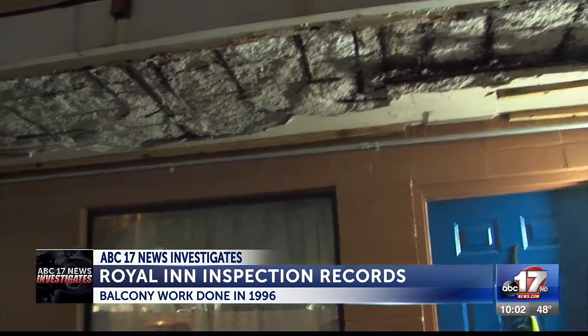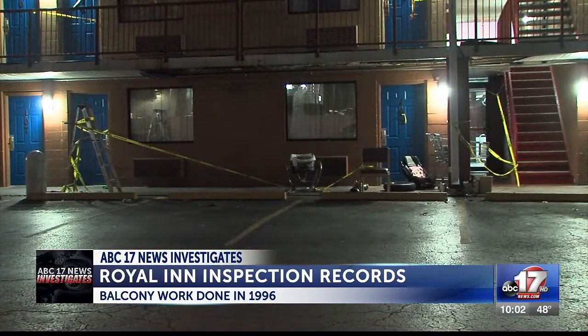Royal Inn was cited in July by the fire department for a lack of smoke detectors and emergency lighting. The fire department tells us they are working closely with the owners of the business, Waheyu LLC, on what comes next with the walkway.